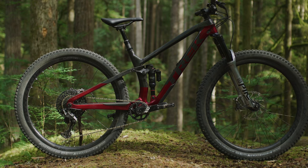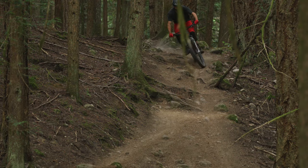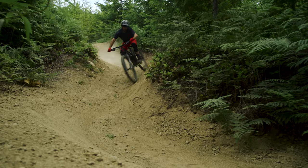Like the suspension travel, Fuel EX's geometry hits the sweet spot too. It handles quick like a fox through tight descents, but stays calm and collected when you bomb down sketchy descents.